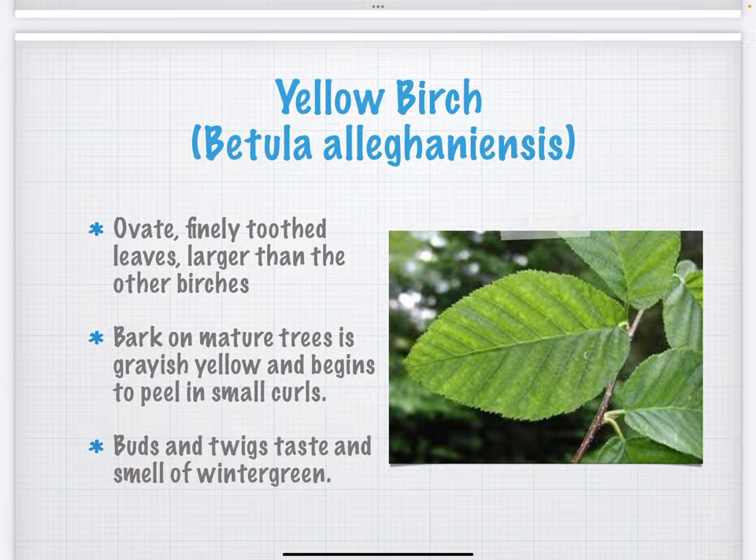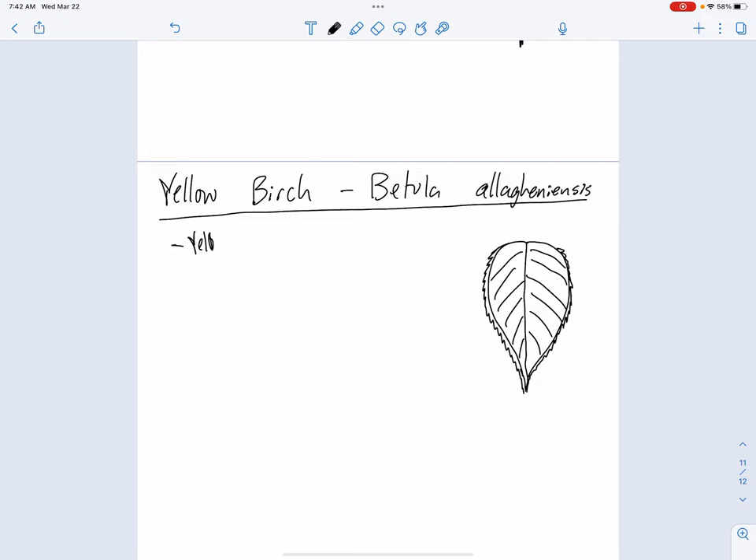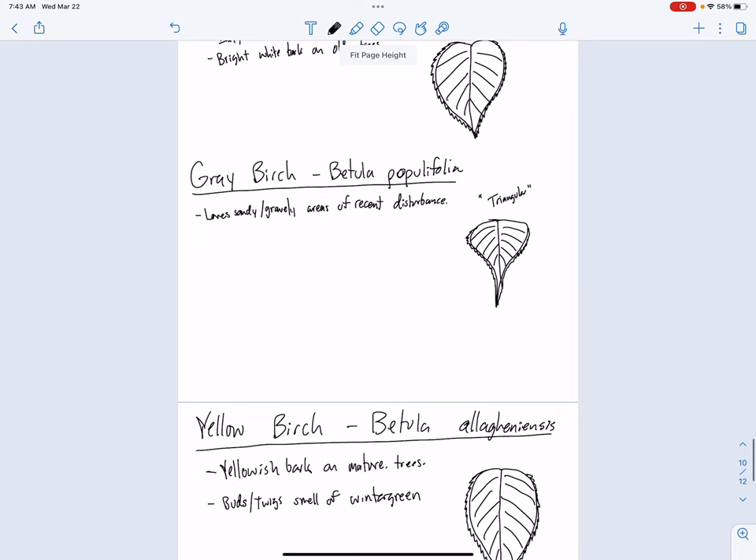We'll talk more about that next week when I'm back with you guys. We'll say yellowish bark on mature trees. This tree is everywhere in the North Maine Woods — it's a pretty important lumber tree up there. They're cutting a lot of yellow birch for veneer and hardwood. And then the kind of neat trick with this one is the buds and twigs smell of wintergreen. If you scrape the bark off a fresh twig with your thumbnail and give it a whiff, it smells just like wintergreen. That can be a dead giveaway on yellow birch — if you're in the woods and you've got a hunch, give it a sniff and you'll smell that wintergreen and you'll know you found yourself a yellow birch.